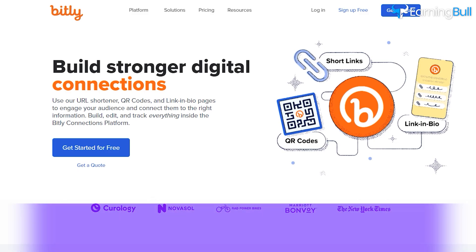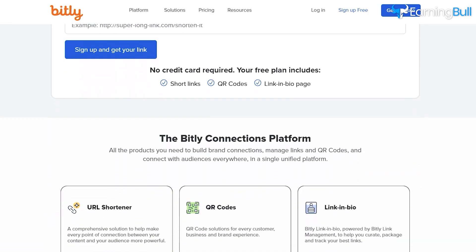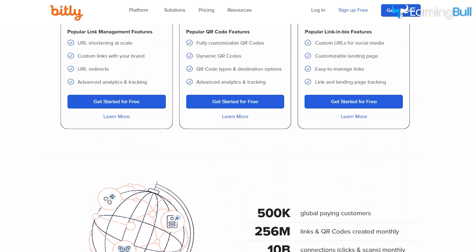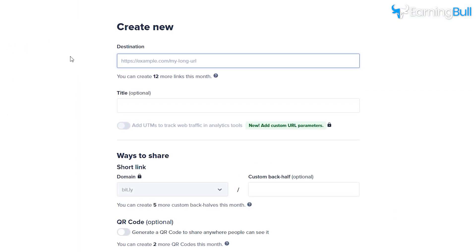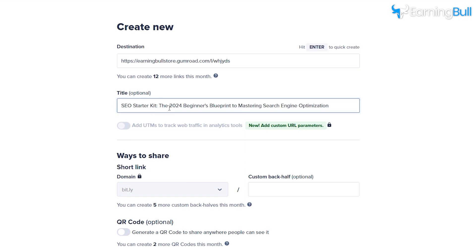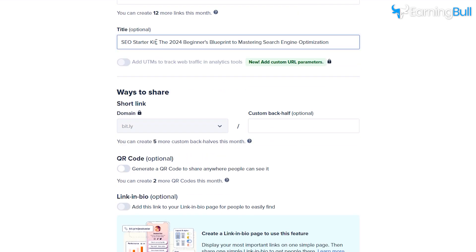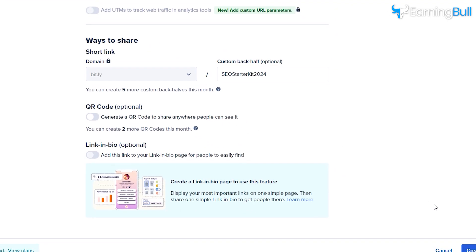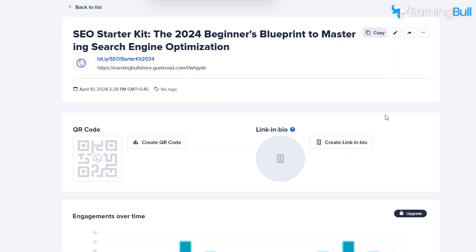Go to Bitly, a website you can use to shorten links for free. It also tracks the number of people who click on your shortened link. Click Create New and you will be directed to the page. Paste the link in the Destination section and add your e-book's name in the Title section. There is a custom back half name option — you can add your book's name. Click Create and it will generate a customized short link for your Gumroad product. Copy it to use in the next step.